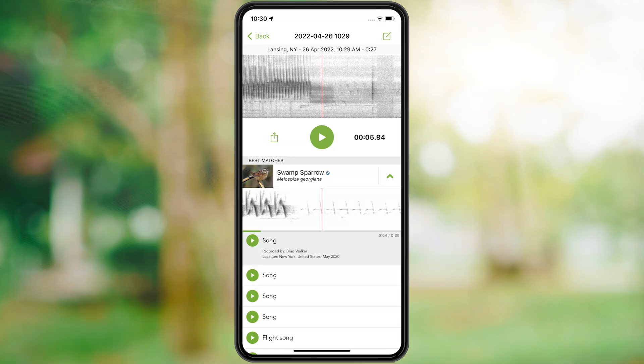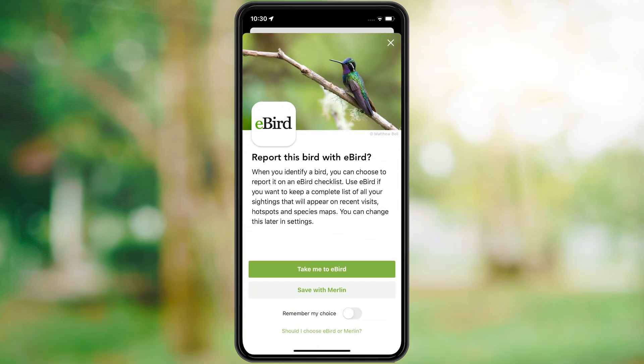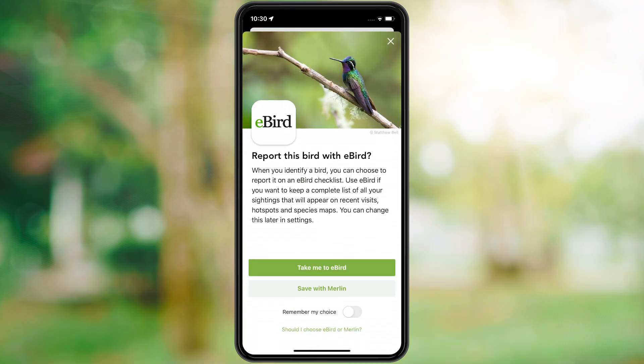When you are confident, scroll down and tap 'This is my bird.' Celebrate your new found bird and save it to your life list by answering a few more questions about your observation.